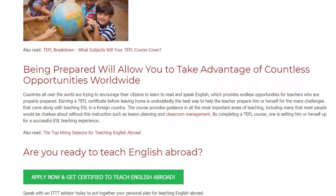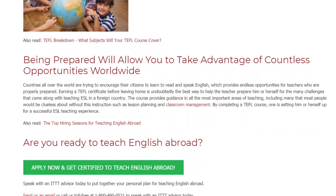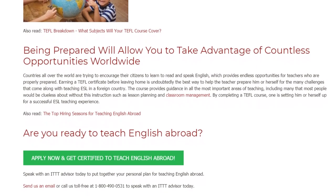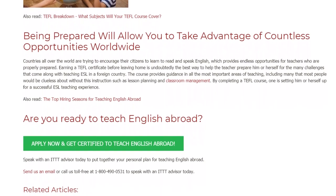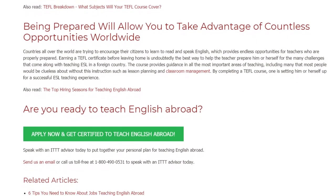The course provides guidance in all the most important areas of teaching, including many that most people would be clueless about without this instruction, such as lesson planning and classroom management. By completing a TEFL course, one is setting him or herself up for a successful ESL teaching experience.